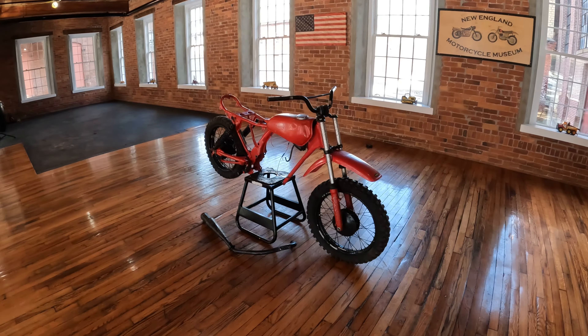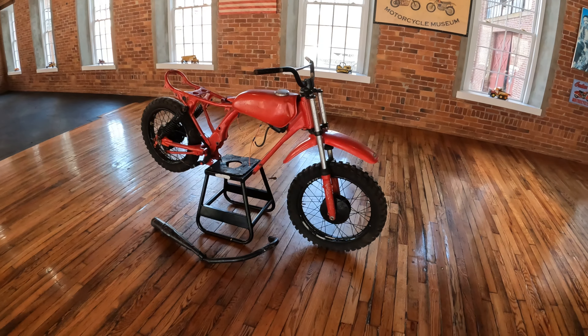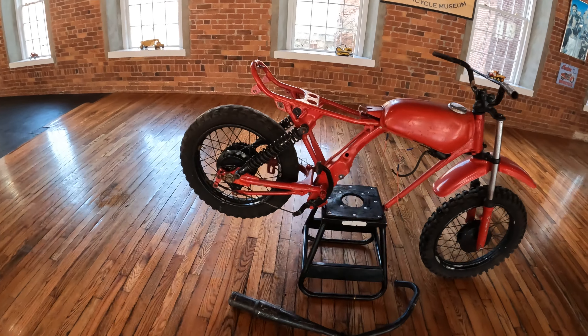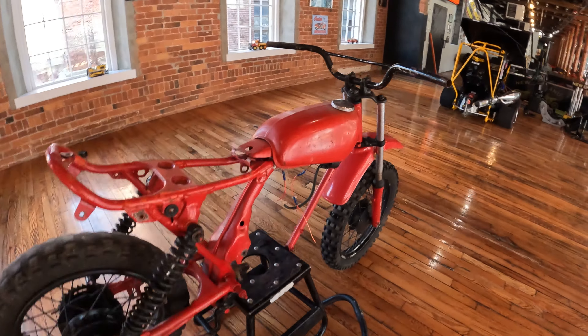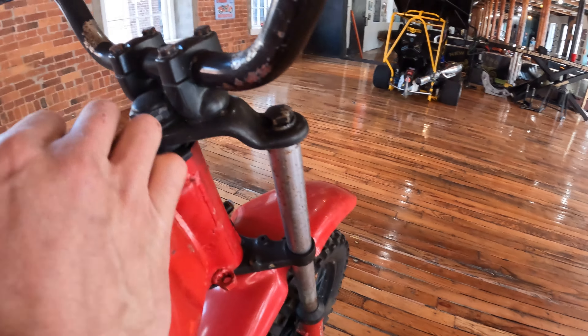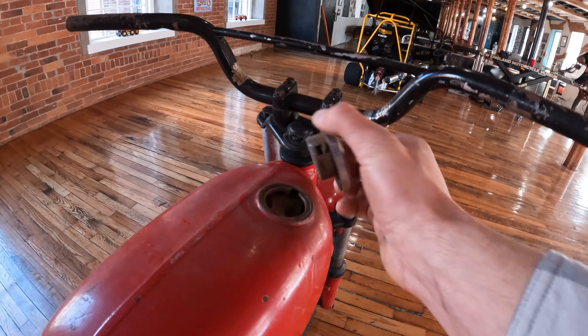All right guys, check it out. XR 75 roller. Whoever had it last murdered out the wheel set — pretty cool looking. Frames are nice and straight. The tank is present. The bars are set up. Forks are straight. A little bit of pitting on the chrome, nothing to write home about. Honestly, they're in serviceable condition.